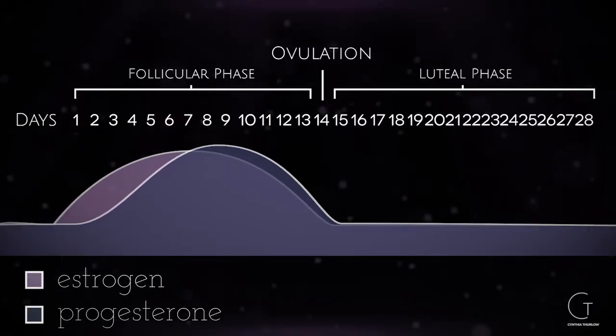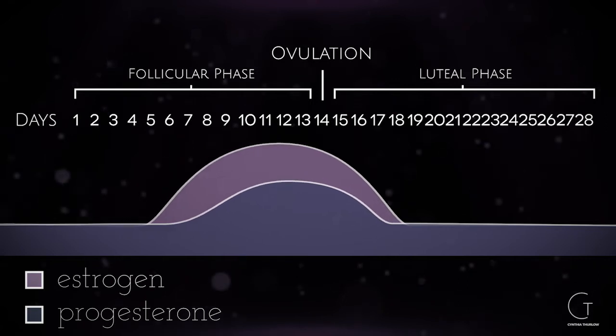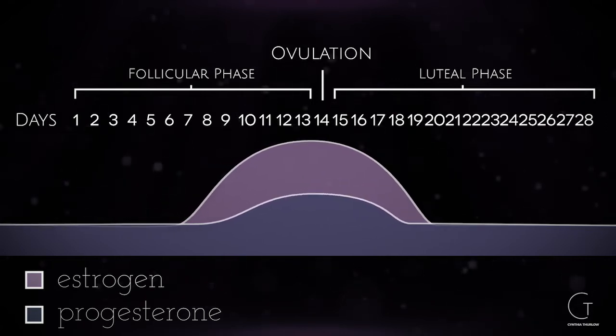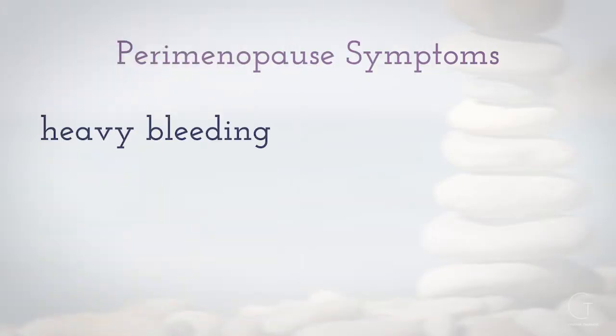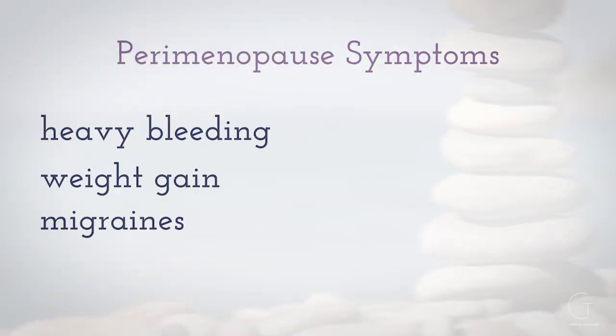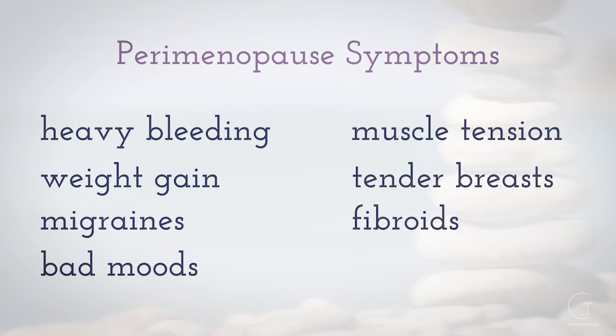One cause can be low progesterone levels relative to estrogen. Think about these two hormones that are supposed to be in balance, but those imbalances can drive symptoms like heavy bleeding, weight gain, migraines, poor quality moods, muscle tension, breast tenderness, fibroids, and endometriosis.